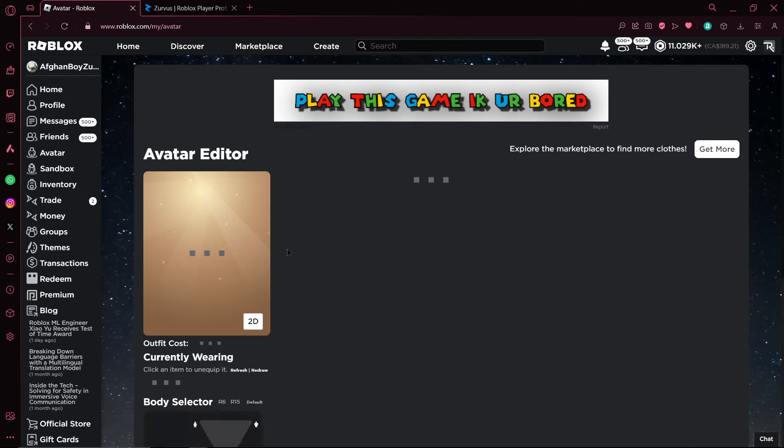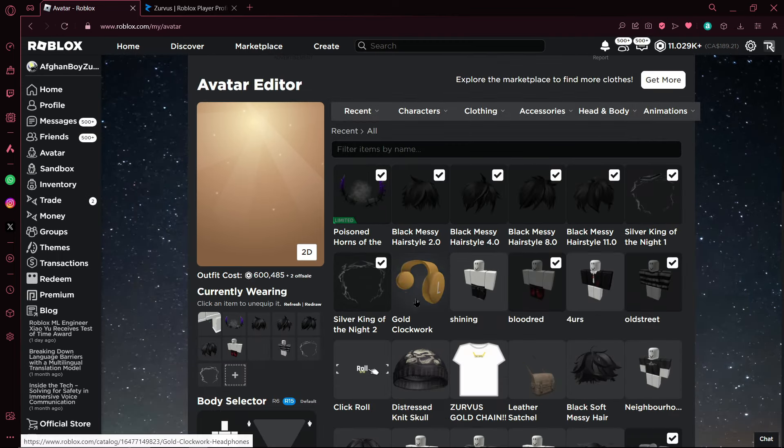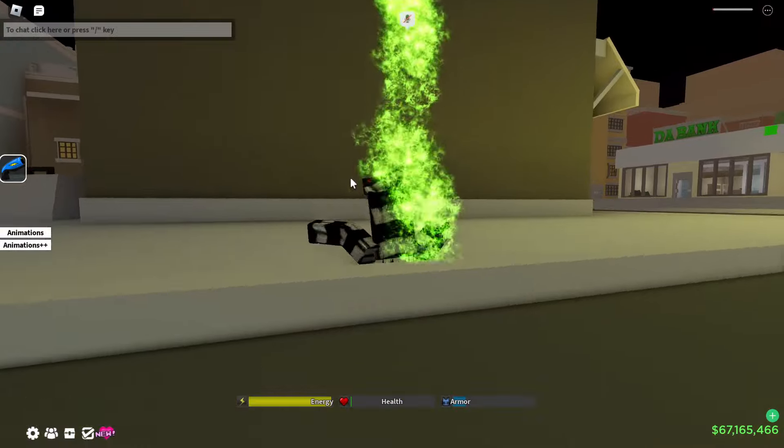I just bought it — let's open up my inventory and see if it's there. Hopefully it is, because if not, I think I just got scammed. Oh, there it is! The gold clockwork headphones. I'm gonna take my other stuff off real quick so we can see what it looks like.